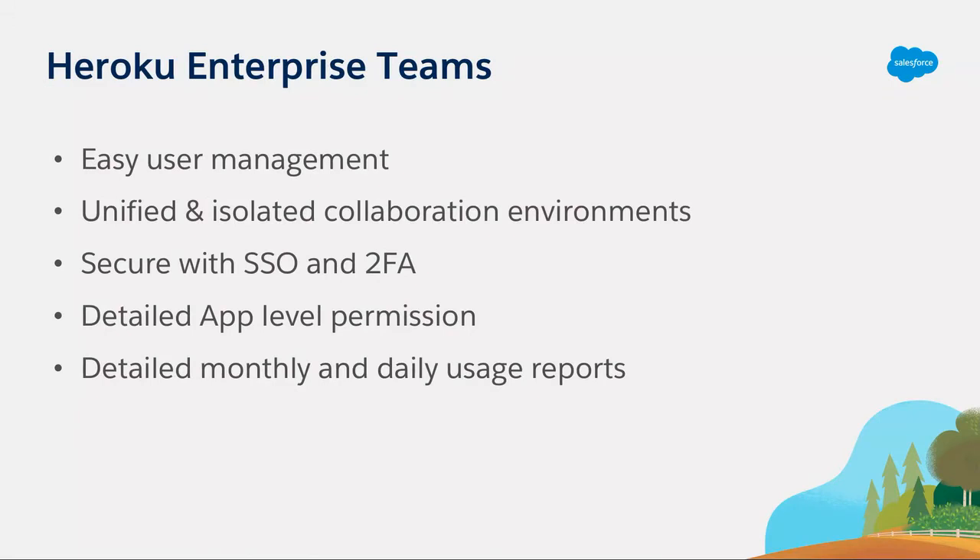One of the products we have today is what we call an enterprise team. It's an environment built for developers to build a product within. What an enterprise team offers is an isolated, secure environment for collaboration, writing code, and development. As a manager responsible for one of these teams, you can set up SSO for that enterprise team specifically, have detailed permissions, and get usage reports — downloadable as daily or monthly CSV files — to keep an eye on what's happening within that team, like add-on usage or private spaces.